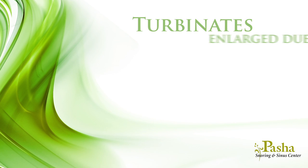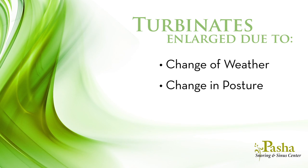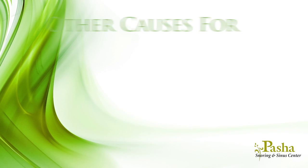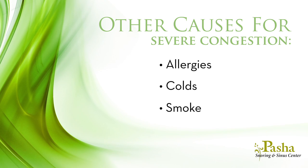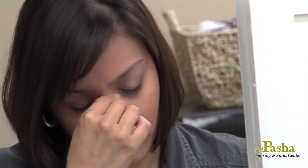Turbinates become enlarged or congested normally for several reasons, such as change of weather, change in posture, food, exercise, and stress. Other common causes for severe congestion are allergies, colds, and other irritants like smoke. If the turbinates become persistently enlarged, you may feel constantly congested and obstructed.